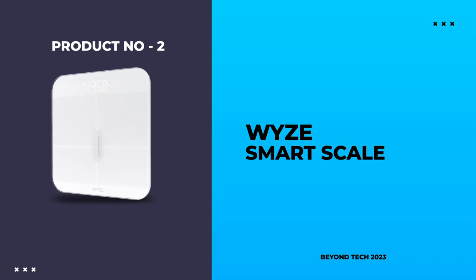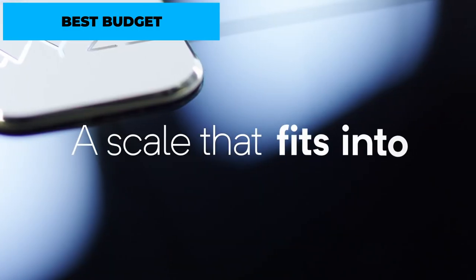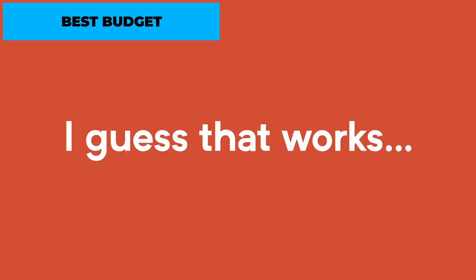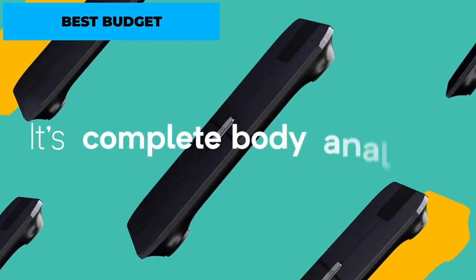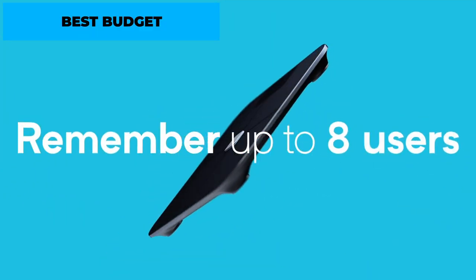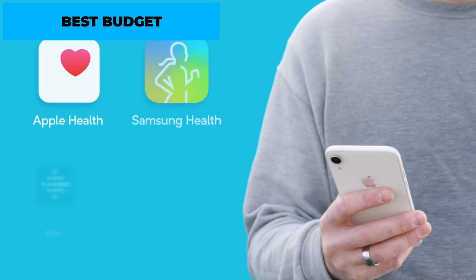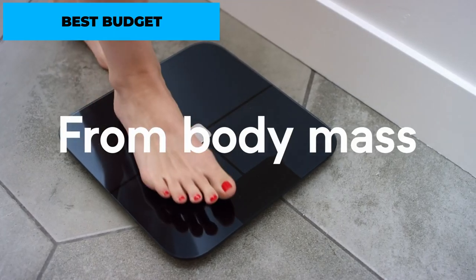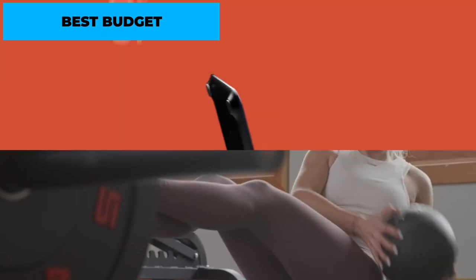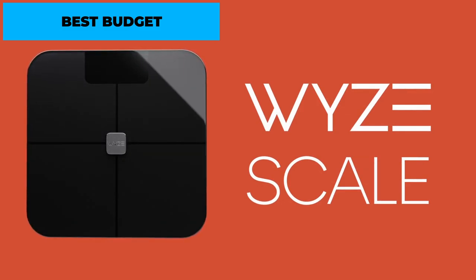Number 2: Wyze SmartScale – Best Budget. If you're looking for an affordable yet feature-packed Bluetooth weight machine, the Wyze SmartScale is an excellent choice. Despite its budget-friendly price, this scale offers impressive functionality. It measures weight, body fat percentage, lean body mass, metabolic age, and more. The Wyze SmartScale seamlessly connects to the Wyze app, allowing you to track your progress and view detailed insights. With its sleek and minimalist design, this scale blends seamlessly into any bathroom or fitness space, offering exceptional value for those on a budget.